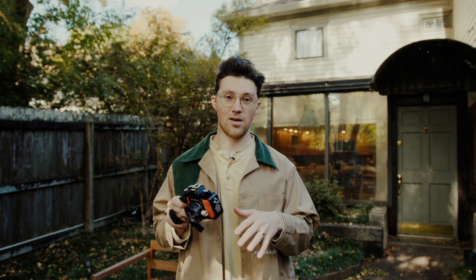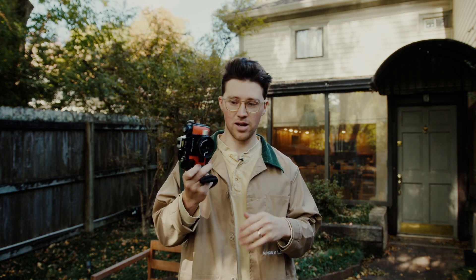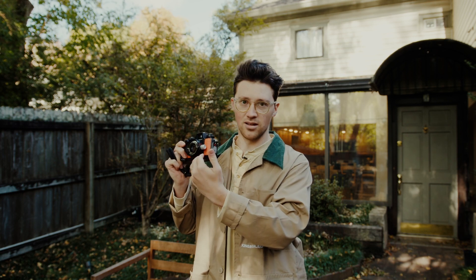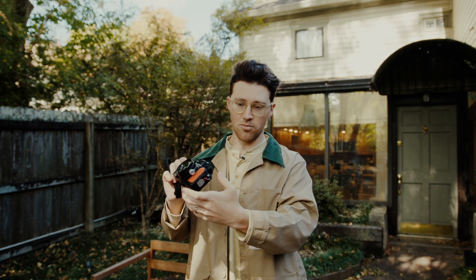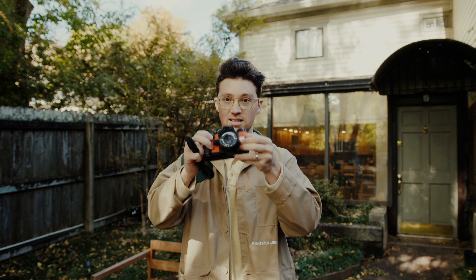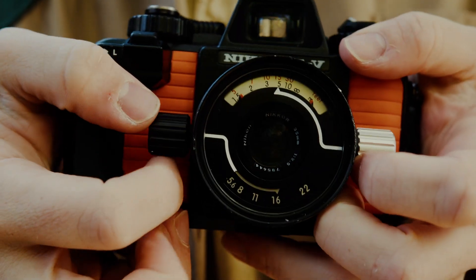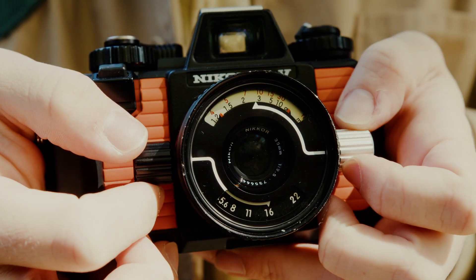Compare that to a camera that uses a different type of focusing system. This is the Nikonis V — it's an underwater film camera, super fun, but it uses a zone focusing system. When you look through this viewfinder, you're not actually seeing what's going into the lens. Because it's an underwater camera, it has to be sealed up, so it uses a distancing system. You set the focal length in meters or feet and then kind of have to guess — if something is three feet in front of you, you set the lens to focus within that range.